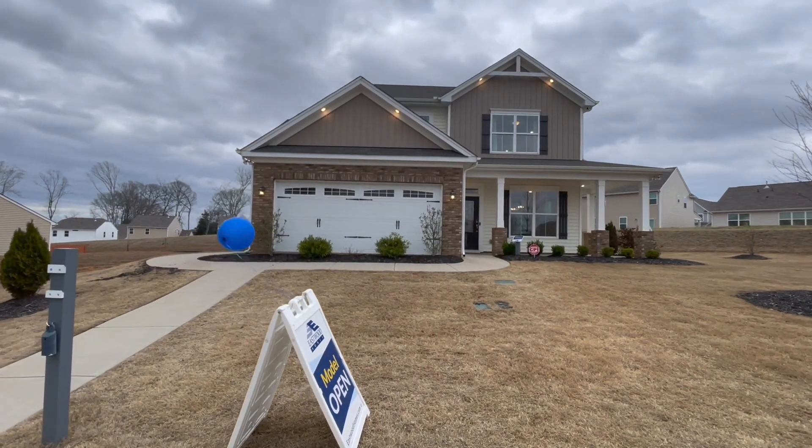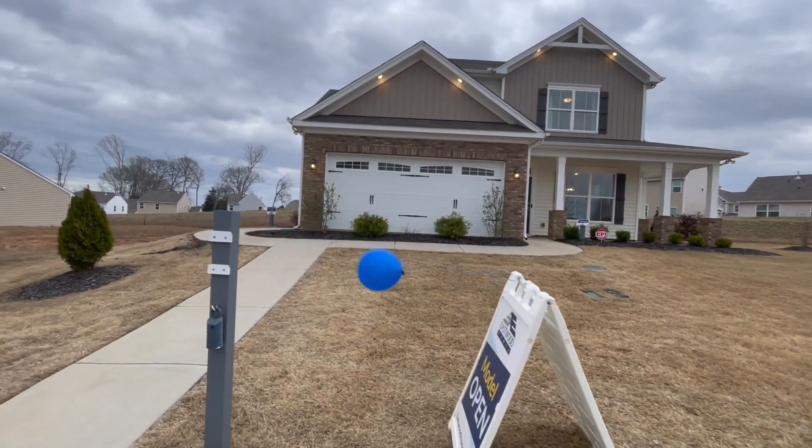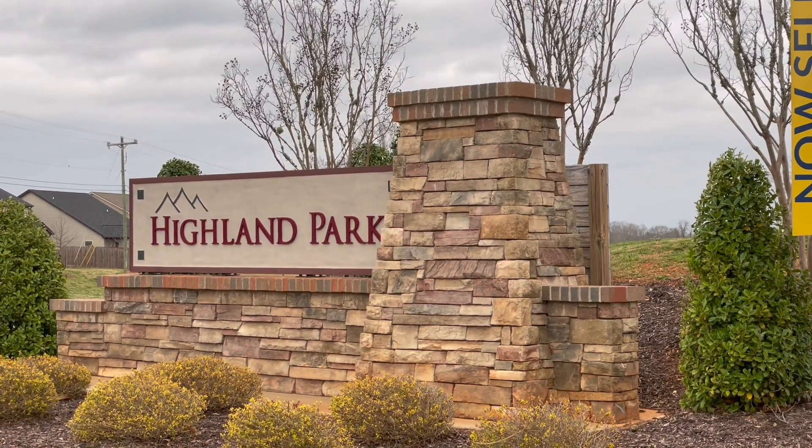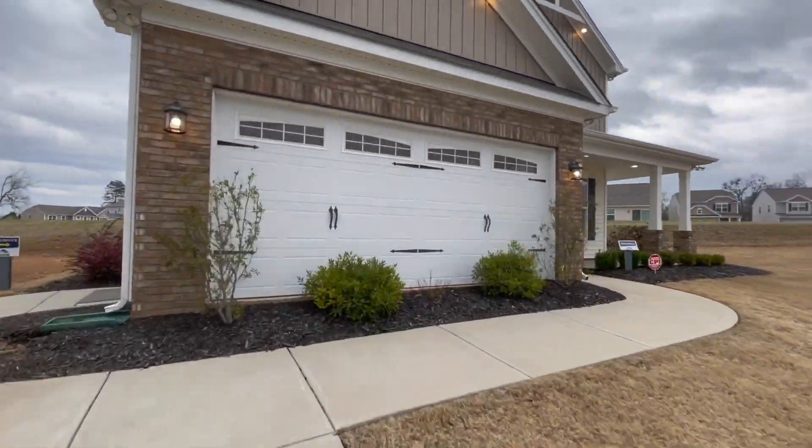Welcome to Model Home Monday, where we take a look at another model home in a new community built by a different builder every week. Today we are in Highland Park located in Roebuck, South Carolina, built by Eastwood Homes.